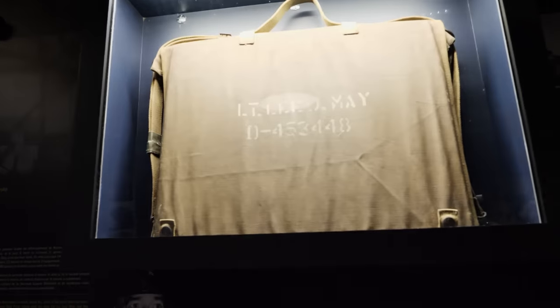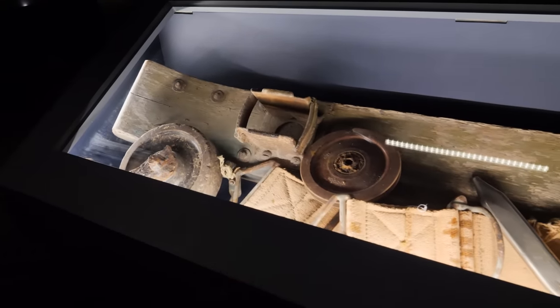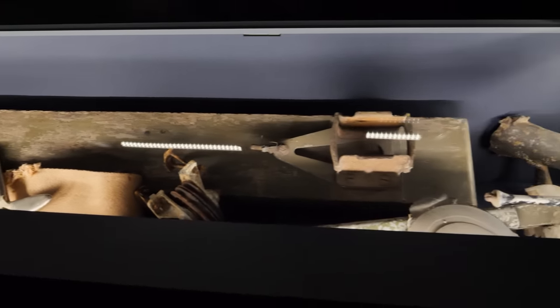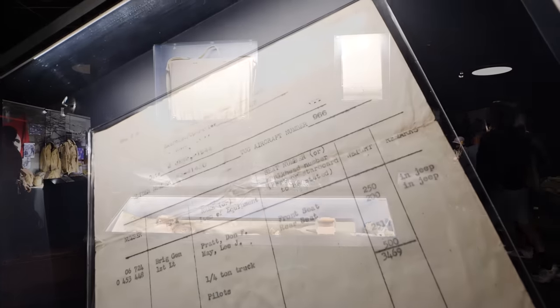We can see a few artifacts that were recovered from the crash site by locals and other soldiers. Right here is a briefcase with the name Lieutenant Lee J. May — this was the aide-de-camp to the general, who was sitting behind General Pratt. Inside would have been top secret documents and things like that. Right here we can also see some of the wreckage from the crash collected by locals in the years after. And here is a manifest for the glider that General Pratt was in — on it we can see General Pratt's name, the name of his aide-de-camp, and the places where they were sitting in the glider.